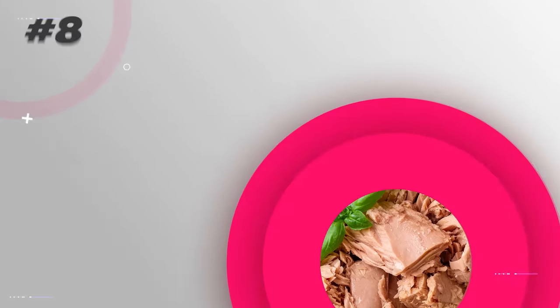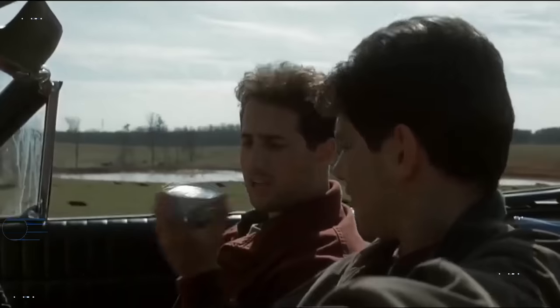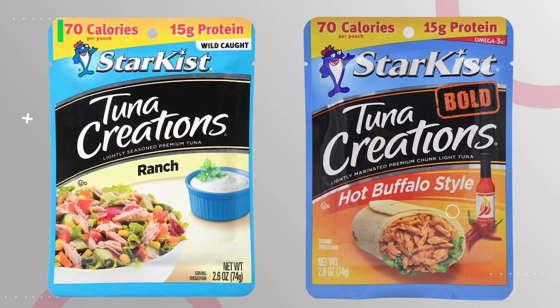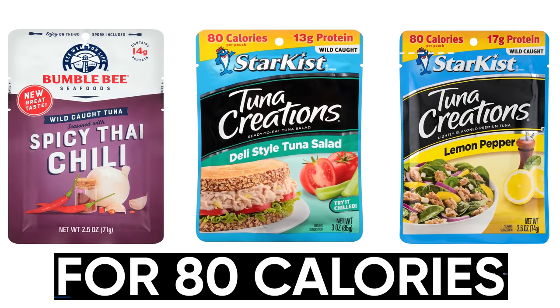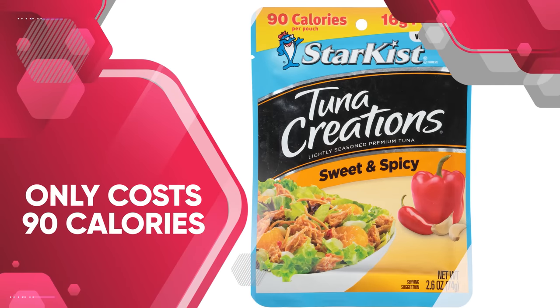Another option you can take anywhere is tuna, and I constantly preach about the flavored tuna packets on this channel. Aside from being an easy option ready to eat within a minute whenever you're starting to feel hungry, flavored tuna packets are actually really tasty. Just keep in mind some flavors will be slightly higher in calories than others. The ranch and hot buffalo flavors only contain 70 calories, and 60 of those calories come from the 15 grams of protein. For 80 calories, you can get spicy Thai chili, deli style tuna salad, and lemon pepper. My favorite flavor is the sweet and spicy, which only costs 90 calories and is mostly made up of protein. They all taste good — if you haven't tried it yet, try it.